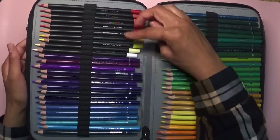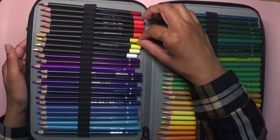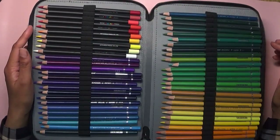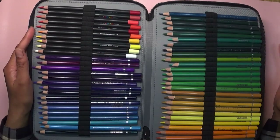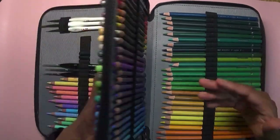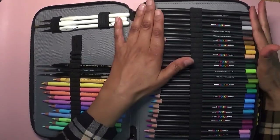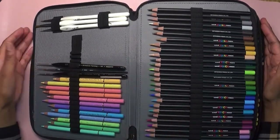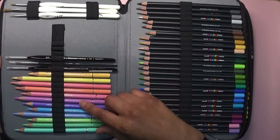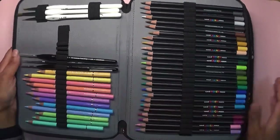Then I have the 36 Poscas, which are so lovely to use. However, after about three layers they don't like to go on top of each other anymore, so they're a bit limited in terms of layering. But they are still lovely pencils and one of my favorites. Then I've got a 12-set Holbein — the very first Holbein set I got, which was a 12 pastel set.